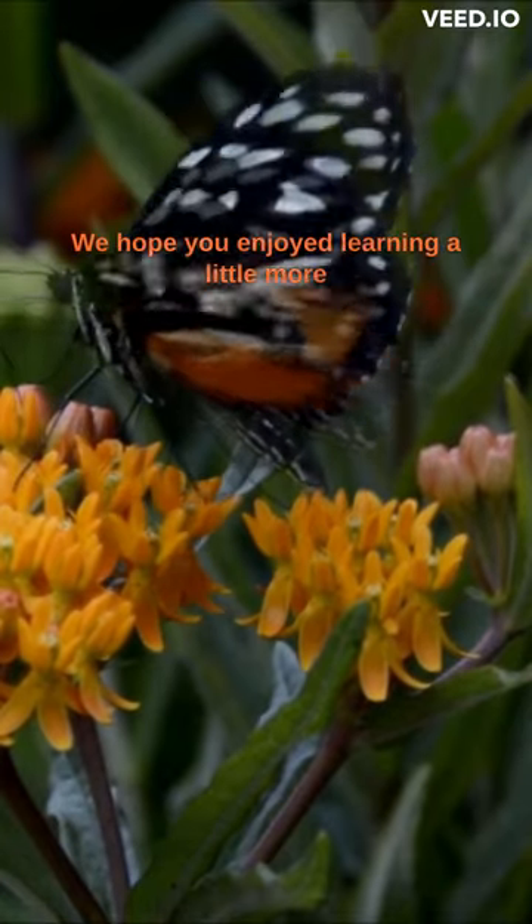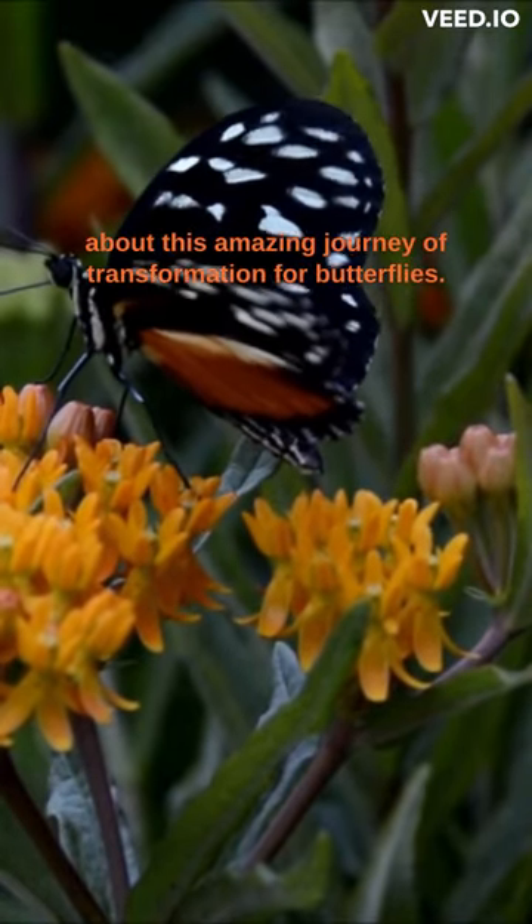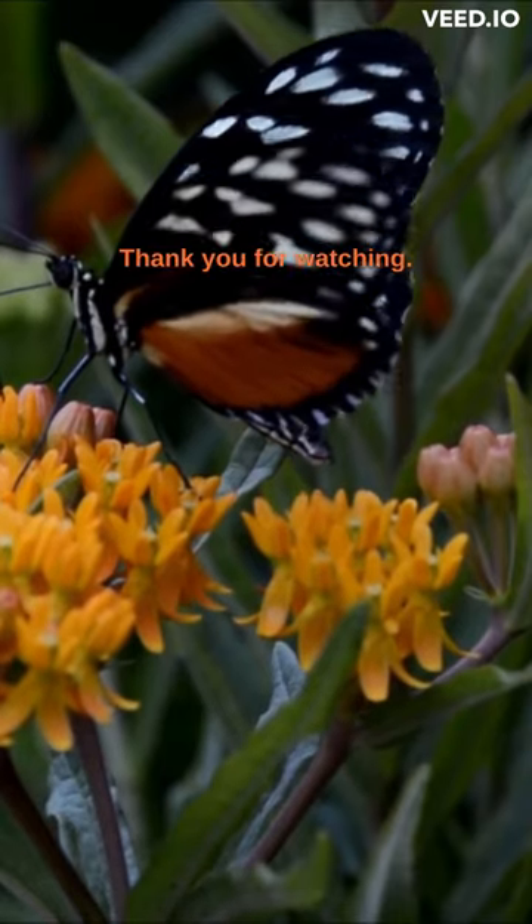We hope you enjoyed learning a little more about this amazing journey of transformation for butterflies. Thank you for watching.